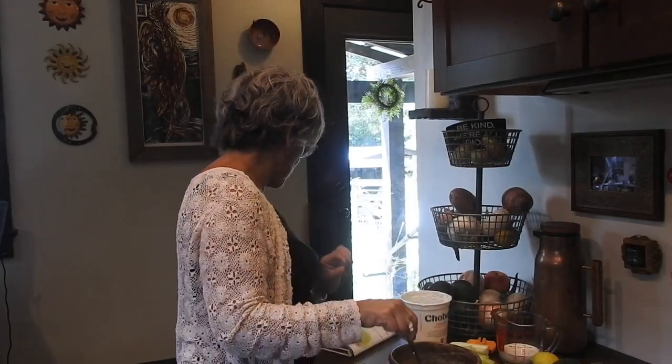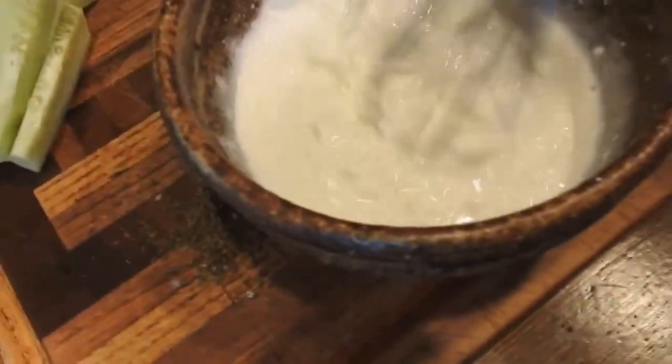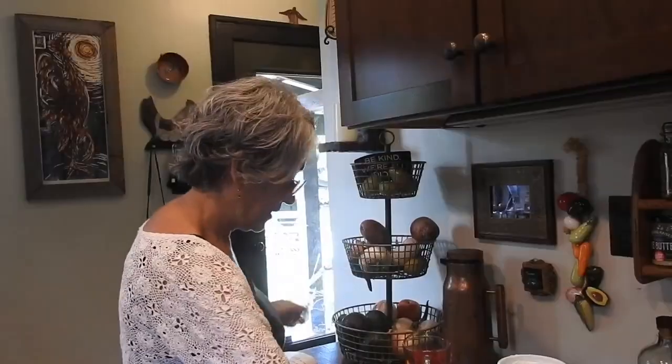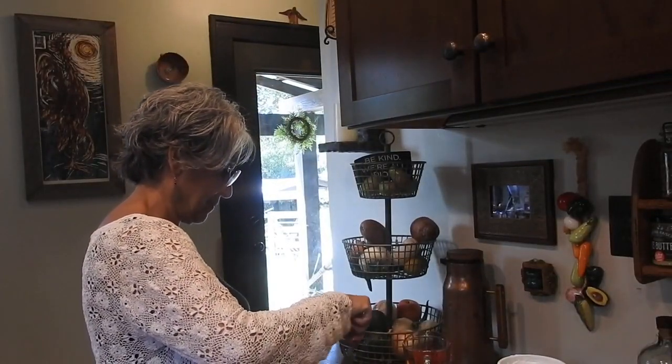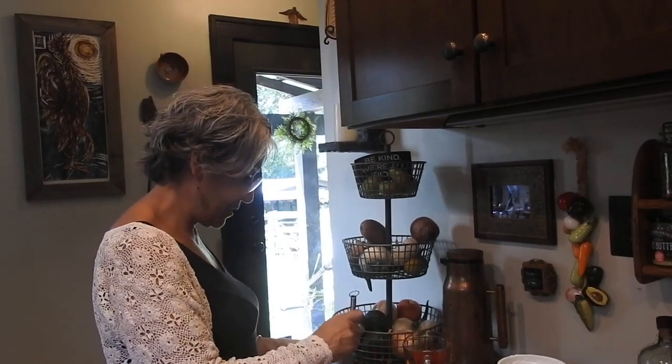Now I have the yogurt, and I'm going to put the milk in with the yogurt and mix it up together. This is a whisk, and you can use it to mix things, kind of like a blender. Now that we have it all whisked together, we're going to add the dill, the lemon, and the pepper. Now we're going to go ahead and put the cucumbers in. We'll put it in the refrigerator for about an hour or two, and it'll be ready for dinner.